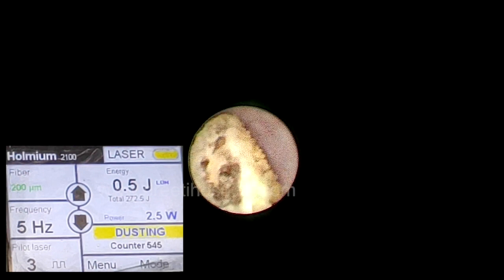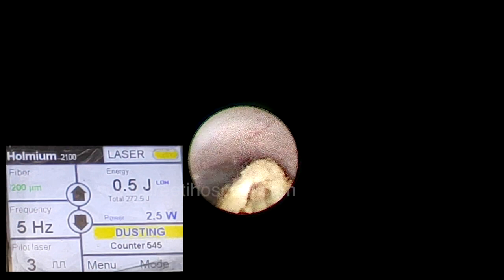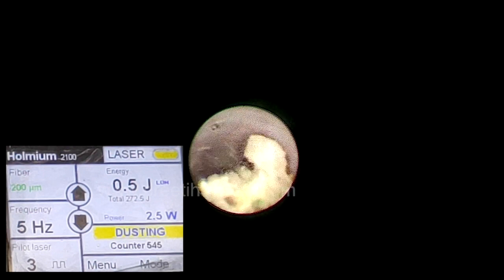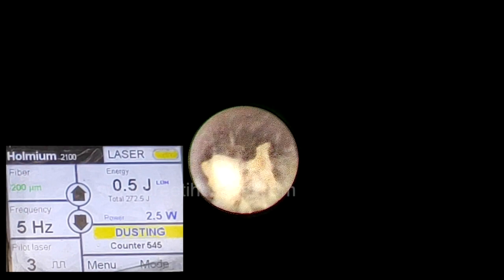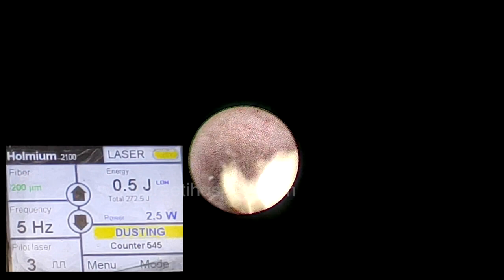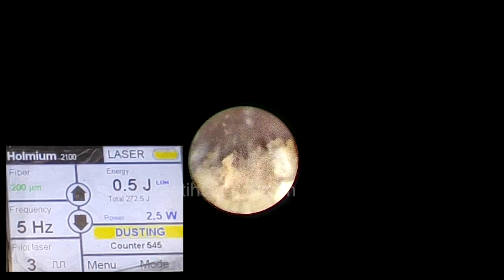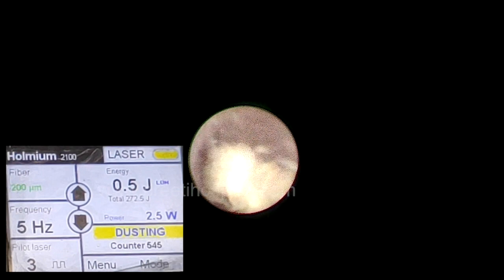Once small fragments were made, they were removed with a basket, since through the 4×6.5 scope only a laser fiber, guide wire, or basket can be passed — pneumatic lithotriptor, tri-prong, or bi-prong forceps do not fit. This encircle-type basket used in URSL is very useful for removing all small fragments through the scope. The smallest fragments are addressed with lithotripsy alone.